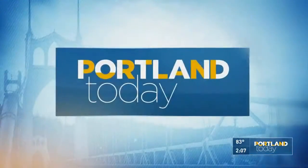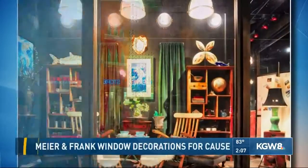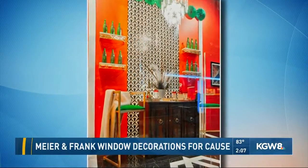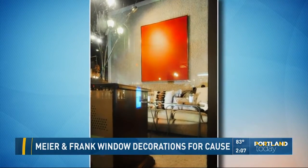If you've been downtown lately, walking the streets of Portland, you might have noticed the windows at the old Macy's, the historic Meyer and Frank building. Well, this is what's in them. It's sort of a trip through the decades in terms of decoration, and it's all in an effort to raise awareness about lupus. They've transformed a total of six windows, and I had a chance to stop by earlier this morning to learn more about this effort.